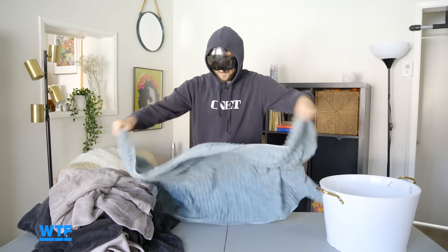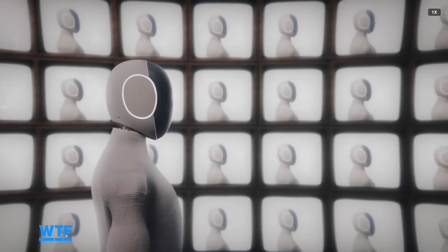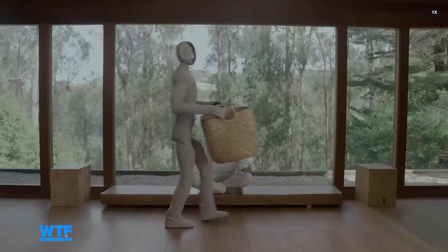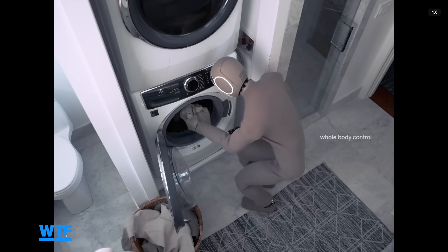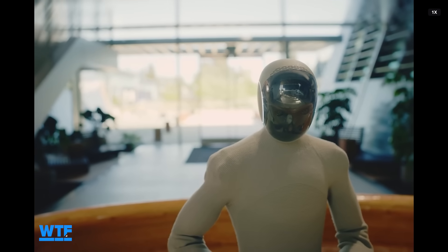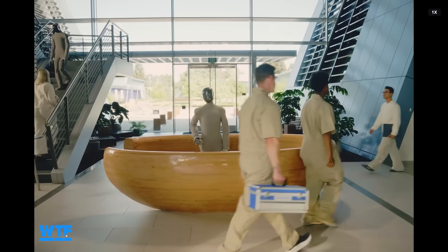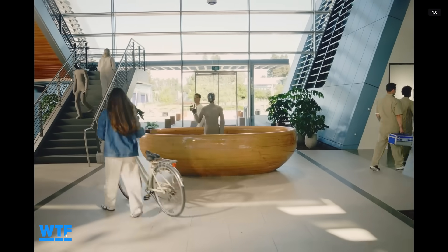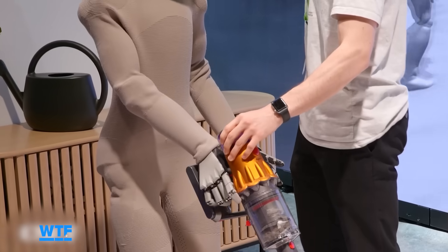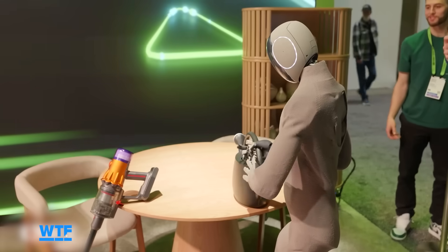Before my towel folding speed record attempt, let's look at one more robot that's training to do laundry. This is Neo from robotics company 1X. Neo is specifically designed for use in the home. The company has shown the robot carrying a laundry basket and crouching down to put clothing in the washing machine, in addition to other household tasks. Neo Gamma is currently being tested in the homes of 1X employees, and the company announced a private early access program for 2025 where members of the general public can be among the first to have Neo in their home. When I caught up with Neo and the 1X CEO at Nvidia GTC earlier this year, he told me that early adopters will become part of the team teaching these robots to do a variety of tasks around the house.